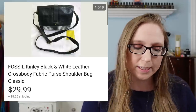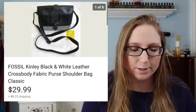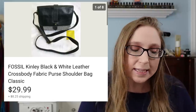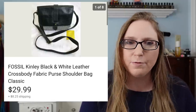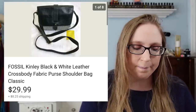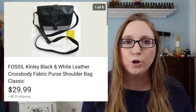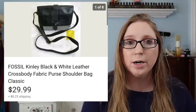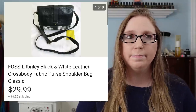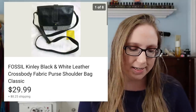Next was a Fossil purse that sold for $29.99. I love Fossil — it's a brand that I myself like to carry. I got this purse at a yard sale and I'm pretty sure I paid $5 for it. I liked it, but I prefer my Fossil bags to be all leather. This one was leather but also had a canvas or cloth look to it as well, so I decided to sell it.